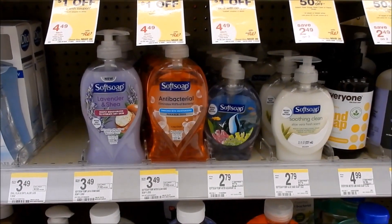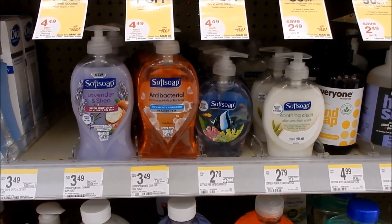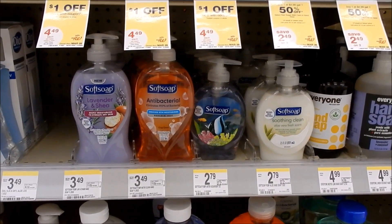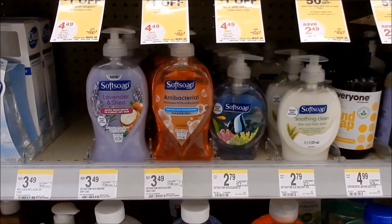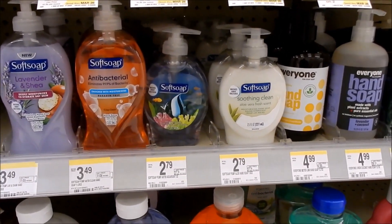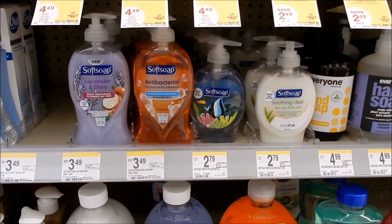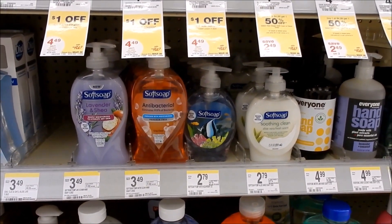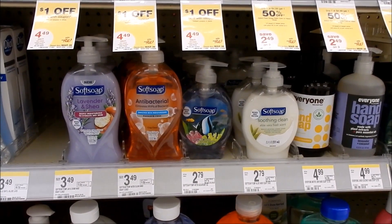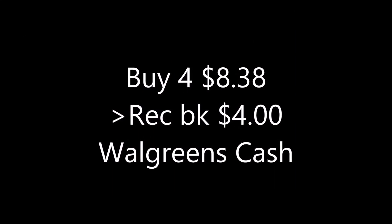One of my favorite deals when it comes around is on the Soft Soap hand soap — on sale buy one get one half off, and on promotion when you buy four you get $4 back in Walgreens Cash. The ad shows a $0.50 off one digital coupon that only applies to the larger sizes, but you can check softsoap.com for coupons that apply to both sizes. The smaller ones are $2.79 and the larger ones are $3.49, both buy one get one half off. Buy four, get $4 back in Walgreens Cash — definitely a stock-up price.